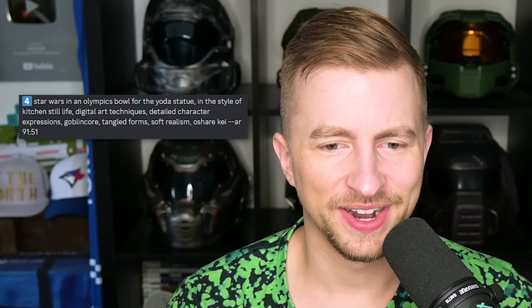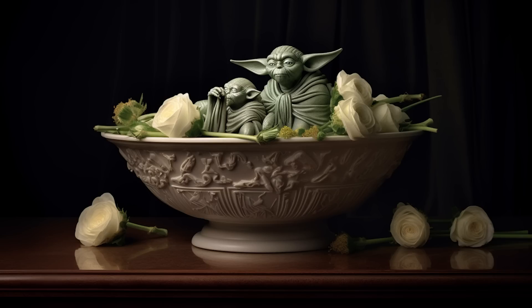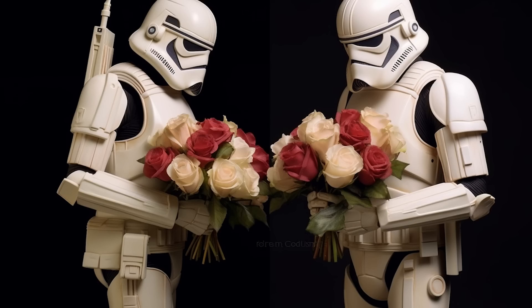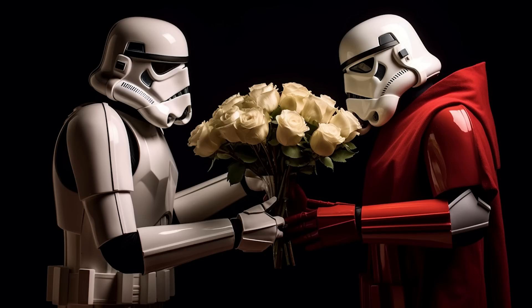Star Wars in an Olympic bowl for the Yoda statue. It's very odd. Goblin core — we love our little goblin Yoda. Now we have a bowl with Yoda statues and roses. Very normal stuff. Star Wars figurine with roses decorating the edge. Now we've got a stormtrooper-esque character and roses — kind of looks like they're made out of chocolate. Now I'm hungry. Star Wars trooper figurine in the shape of roses. Now we have two stormtrooper lovebirds handing each other roses. Look how shy they are. They're so shy.